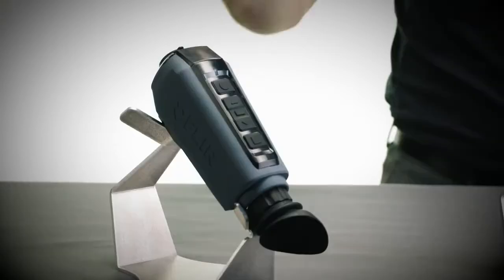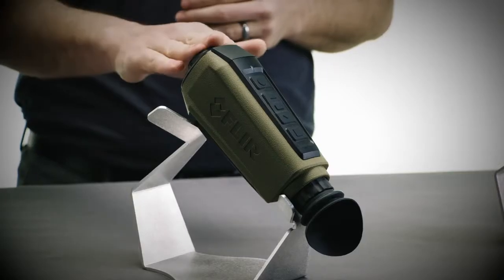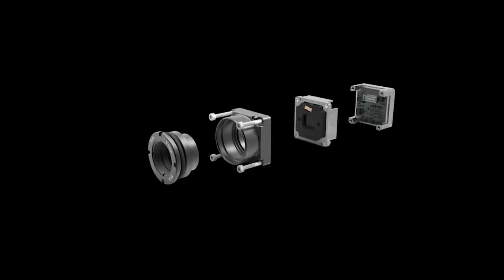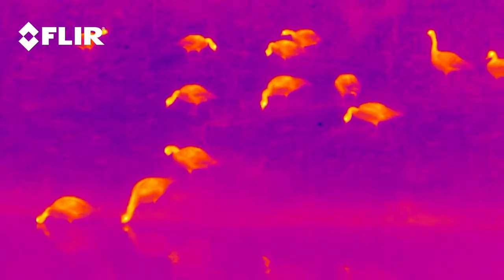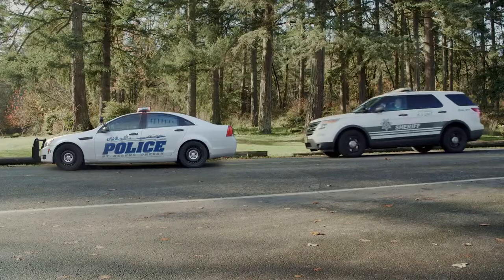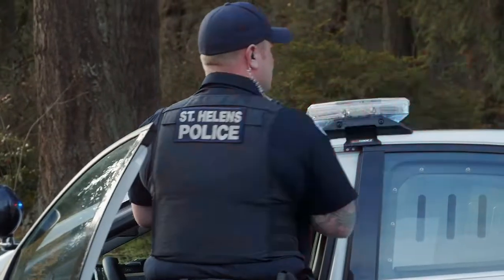SCION offers three different lens options for long-range or wide-angle viewing: 13.8, 18, or 25 millimeters. SCION is also powered by FLIR's revolutionary Boson thermal core, featuring a 12-micron pixel pitch, resolutions up to 640 by 512, and industry-leading on-chip video processing.